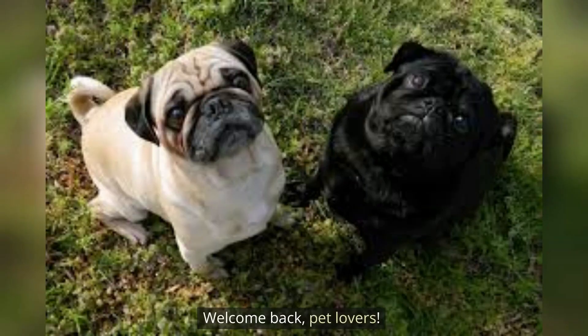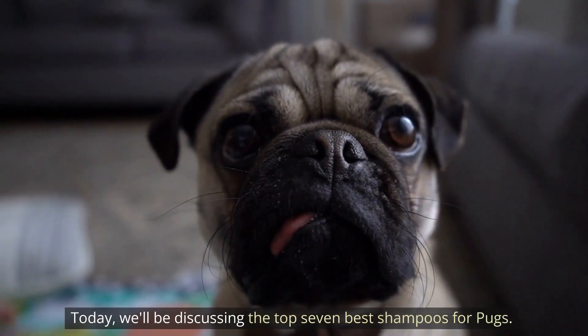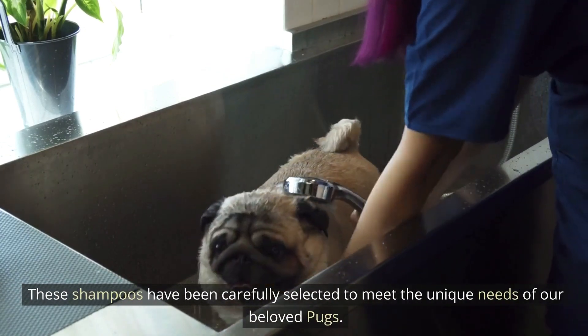Welcome back, pet lovers. Today, we'll be discussing the top seven best shampoos for pups. These shampoos have been carefully selected to meet the unique needs of our beloved pups. Let's get started.